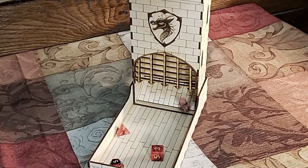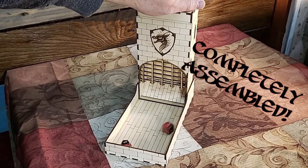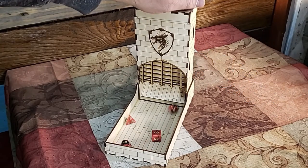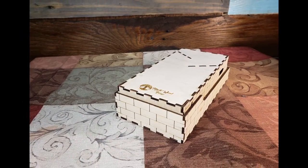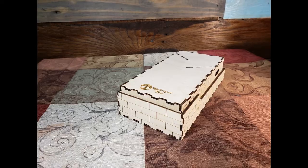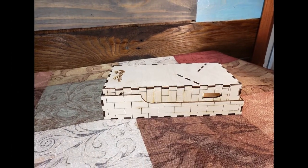Our towers are precision cut with lasers and come completely assembled — nothing for you to do except get started playing. Our towers feature randomized rolls every time. The tower fits inside the tray along with the dice for storage or travel, and we offer unique designs and custom engraving options.